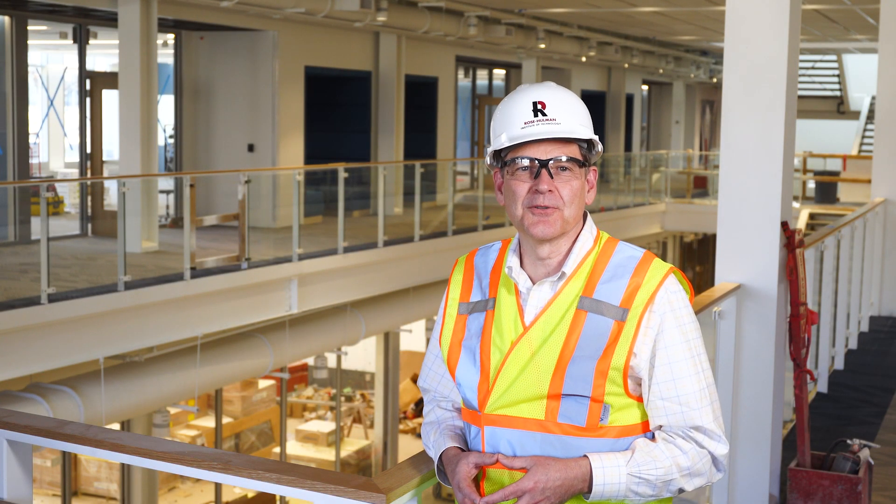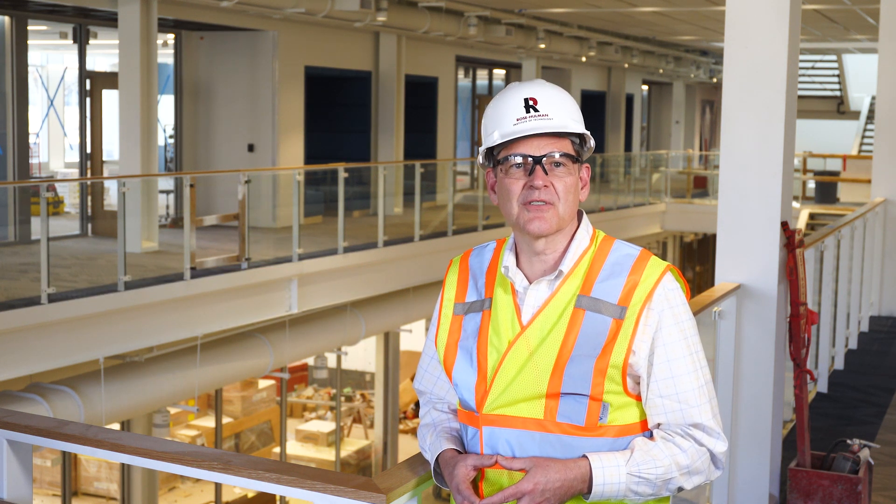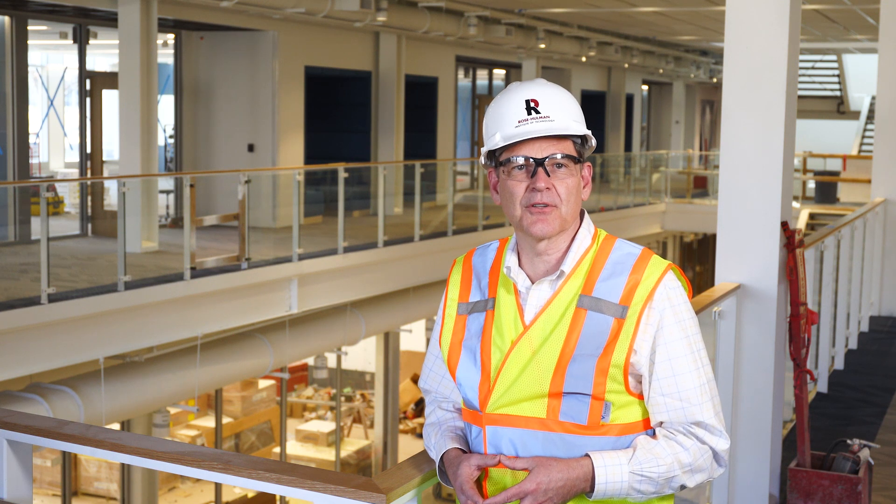Hello and welcome to this beautiful new addition to the Rose-Hulman campus. I'm Rick Stamper, Provost and Vice President of Academic Affairs. After nearly two years, we're excited to be entering the final phase of construction of this wonderful new academic building, which is set to welcome students, faculty and staff this fall.